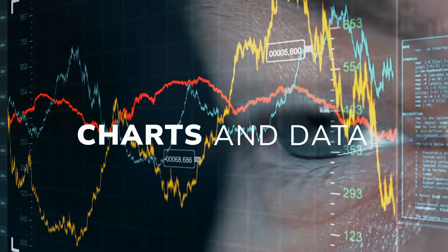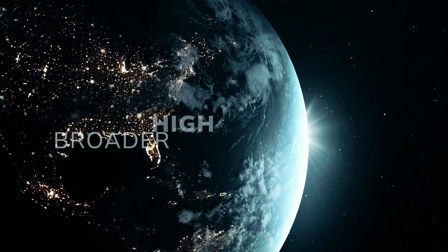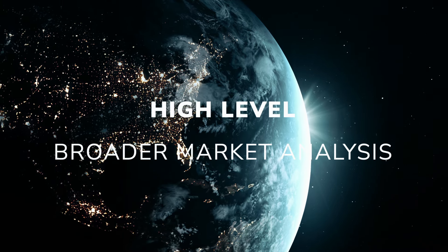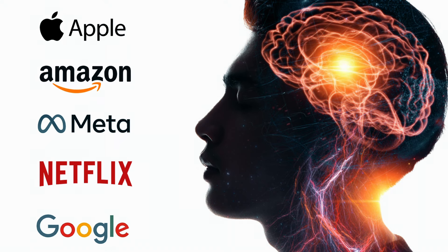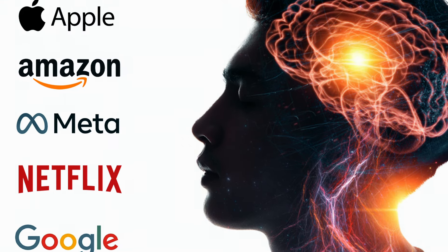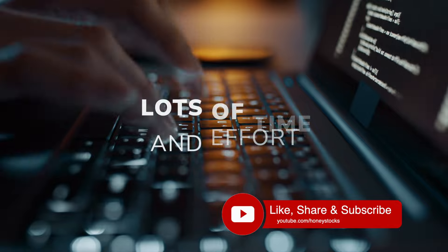Hi, welcome back to the channel. In this month's analysis I am going to walk through a really high level broader market overview. I'll cover all of the major indexes and asset classes, I'll cover a lot of the mega cap tech names, and I also have around 20 individual stock ideas for your watch lists going into the month of May.